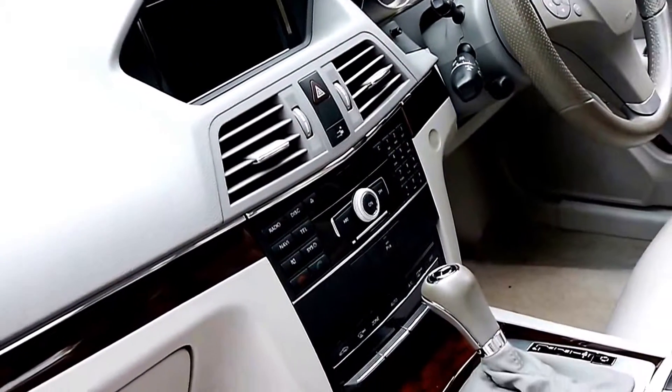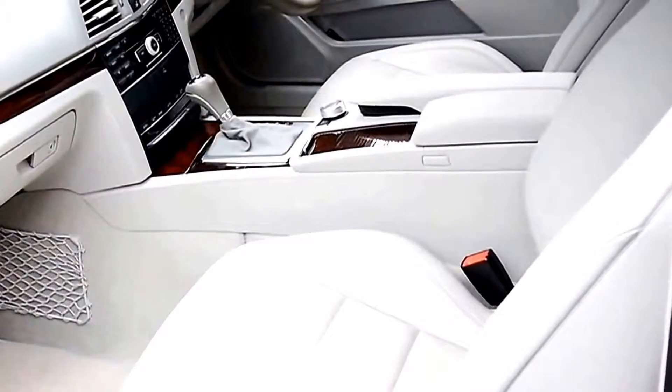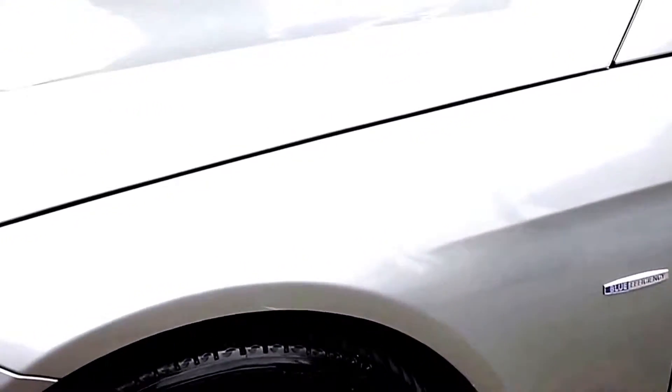I think this car represents excellent value for money, especially when you consider what it would have cost new. Sometimes with these low kilometre cars, although they haven't travelled very far, they can have a few little marks and scrapes around them, especially on the wheels.